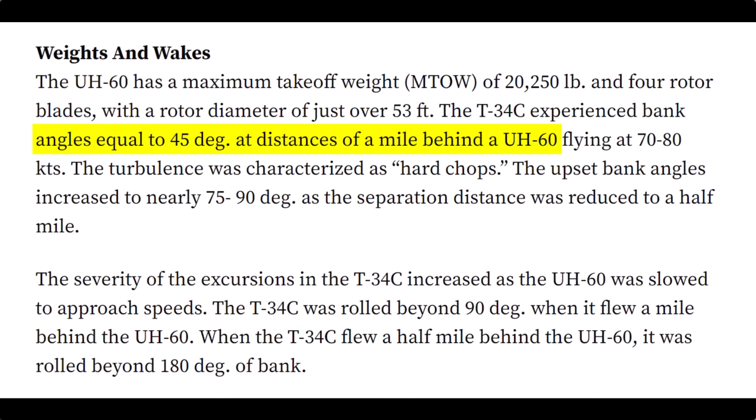Here's the kicker: the Cirrus is about a thousand pounds lighter than the T-34 and only has about 215 horsepower. As soon as that UH-60 slowed down to approach speed, the T-34 at a mile back rolled beyond 90 degrees of bank. At a half mile, it rolled beyond 180 degrees of bank. So basically a half mile behind a helicopter on approach, that T-34 is going inverted — that's just crazy.